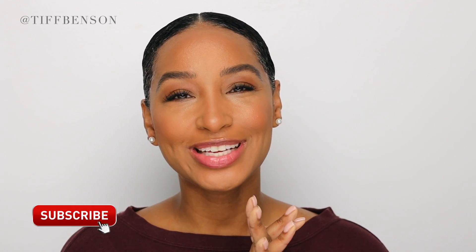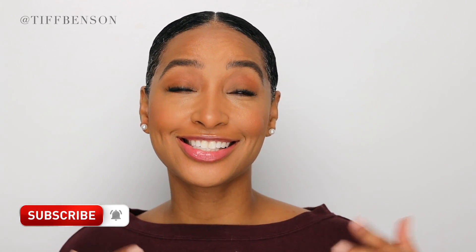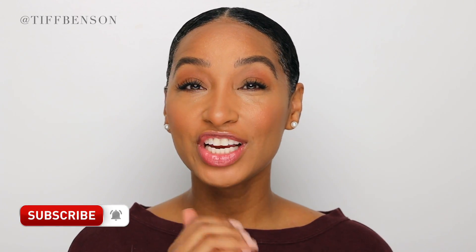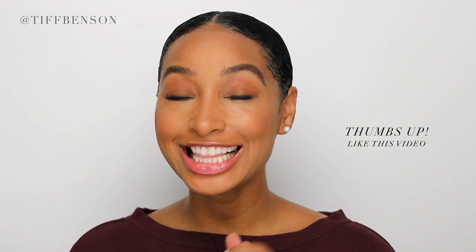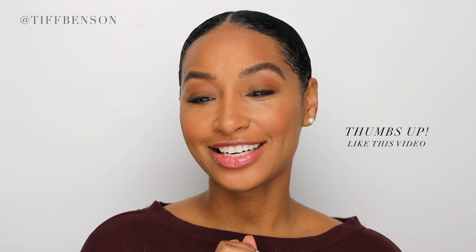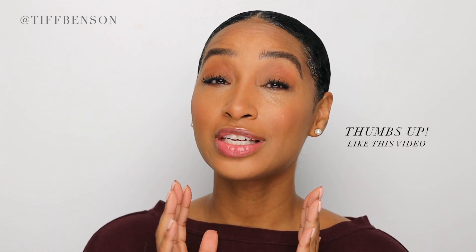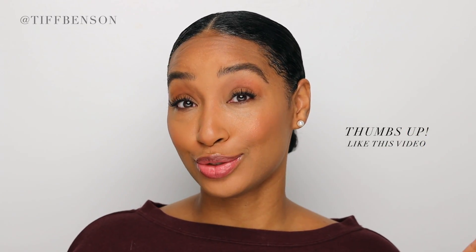Welcome back to my channel everyone, Tip Benson here and today is going to be all about red bottle fragrances. It is February 13th, tomorrow is Valentine's Day and I wanted to be in the holiday spirit and share with you some of my red bottle fragrances that I am absolutely in love with and would highly recommend to you.